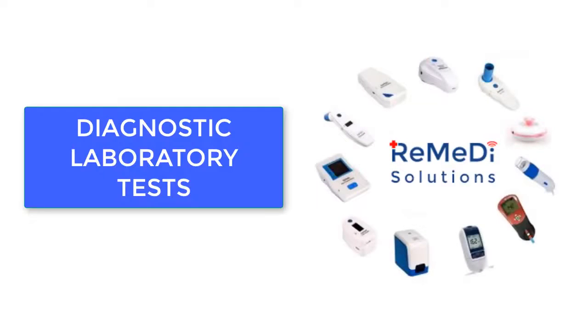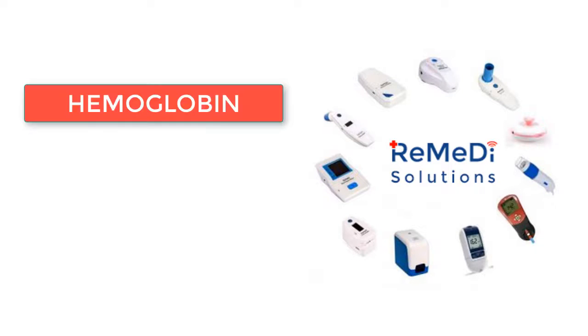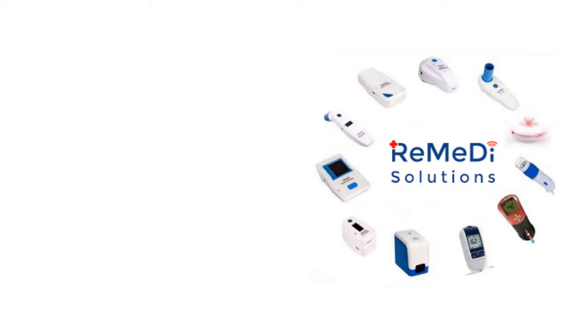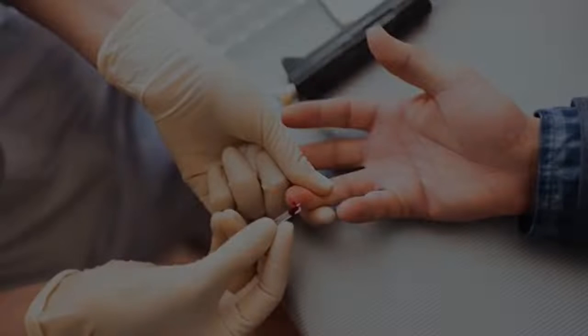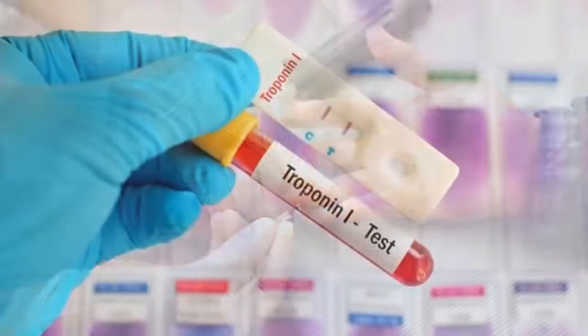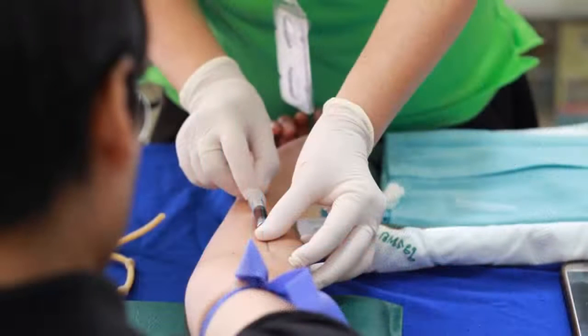Remedy Plus offers diagnostic laboratory tests too. Tests include hemoglobin, lipid profile, glucose, urine tests, and communicable disease tests like hepatitis, HIV, malaria, syphilis, and dengue. A recently added feature to the Remedy Plus kit is the troponin test, which can detect heart attack immediately and accurately. Other tests not specified can be added into the software system upon request.